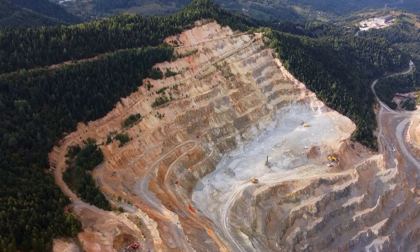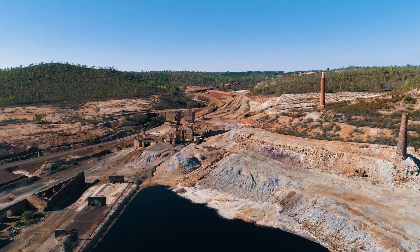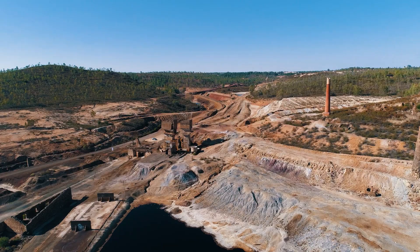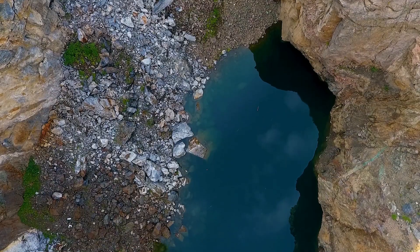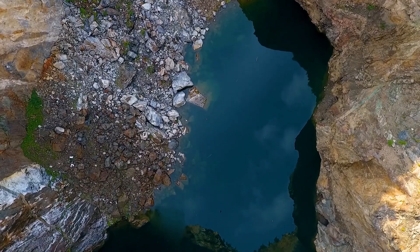Mine closure practice is not that sustainable — it needs a lot of resources. The mine owners need to be involved at the site for an elongated period of time, which sometimes may not be feasible. Some of these sites are inherited through acquisitions, and they may not have enough information for proper assessment, so they have to spend a lot of money to reassess the conditions.